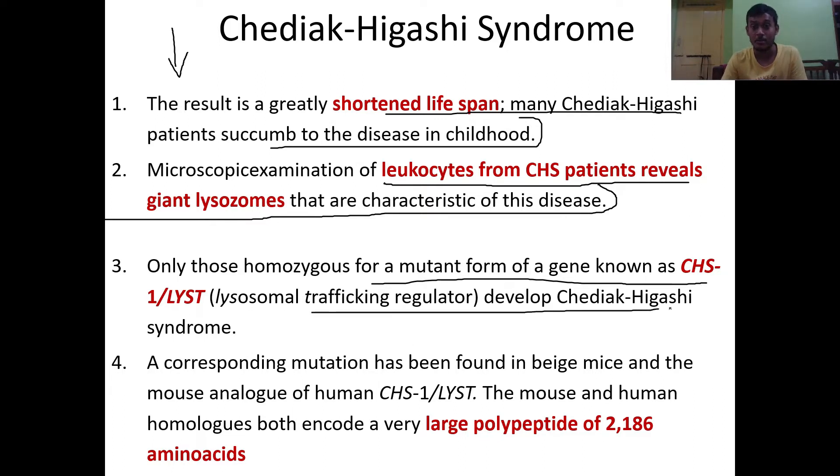Only those homozygous for a mutant form of a gene known as CHS1 or LYST (lysosomal trafficking regulator) develop Chediak-Higashi syndrome. Only individuals who have homozygous mutations in this gene develop the disease. Those with the lysosomal trafficking regulator mutation can develop Chediak-Higashi syndrome, but the mutation must be in homozygous form, not heterozygous.